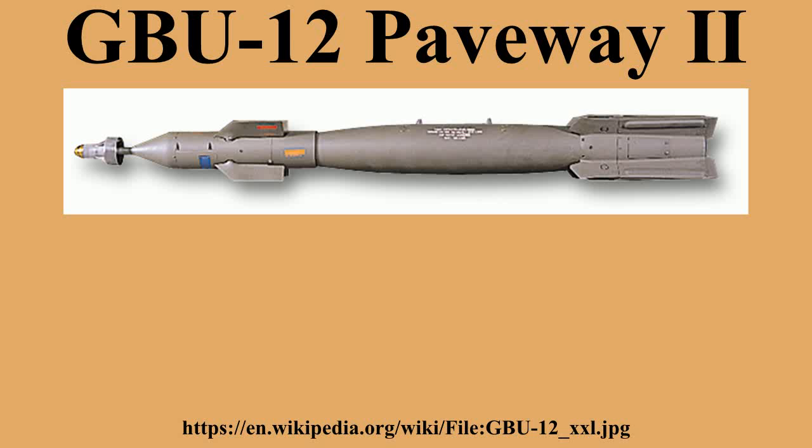Laser-guided bombs are often labeled smart bombs because they are able to follow a non-ballistic trajectory when laser designation of the intended target is undertaken. According to Raytheon's fact sheet for the Paveway II, 99 deliveries of guided munitions will yield a circular error probable of only 3.6 feet, versus a CEP of 310 feet for 99 unguided bombs dropped under similar conditions.